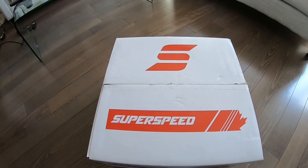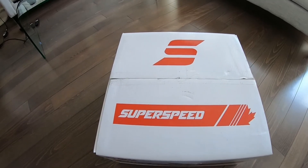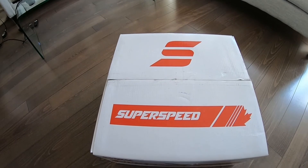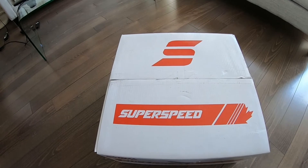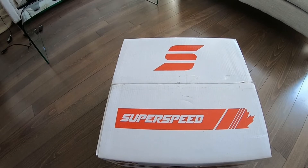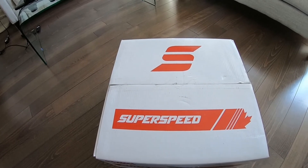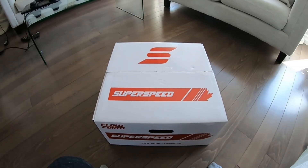SuperSpeeds are actually local — they're in Markham, Ontario, just north of Toronto. Like any time attack car, you want something that is lightweight, durable, and ideally looks good too. With a lot of time attack rims it's kind of hard to find a look that actually looks great, because most of them have a really heavy positive offset. A lot of people like the old deep dish look, but they might not be brake friendly.